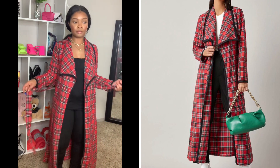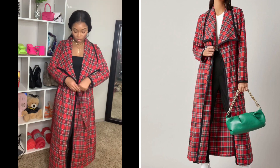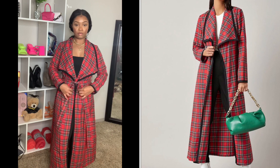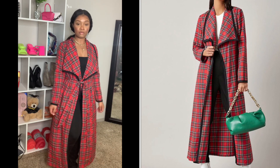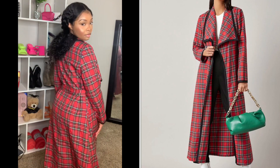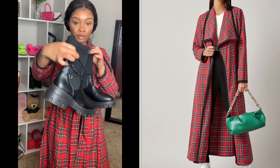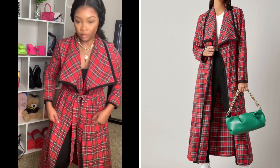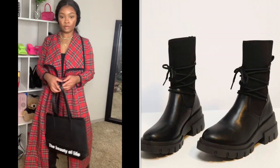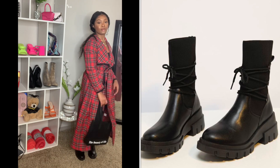Last but not least was this plaid cardigan — a long cardigan coat. I paired it with a regular black bodysuit and a bag that was already featured in this haul. I got the cardigan in a size small — it was a chill, comfy type of vibe. The shoes featured in this outfit were these black combat boots, size 8, which is a size 40 on their website. Combat boots are kind of coming back, and I've been wearing them. I also took pictures in this outfit and will insert them in the video.